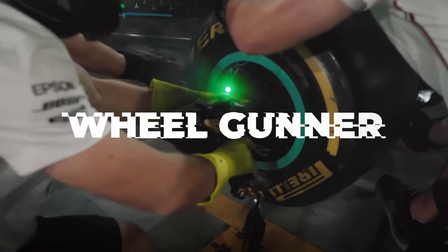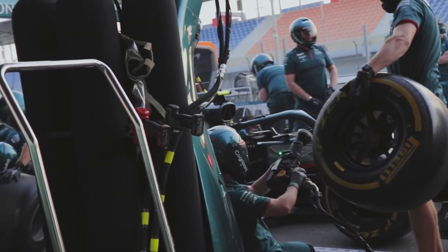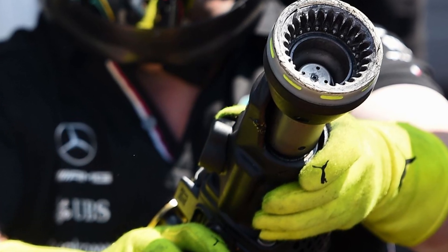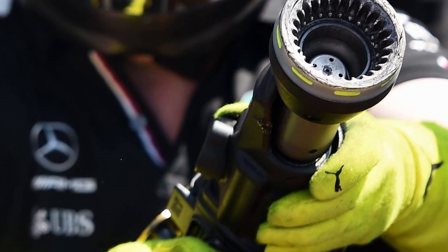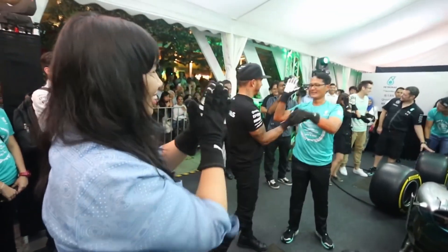Every wheel needs a gunner. The gunner's role is to loosen the nut that holds the wheel and of course to tighten that nut to the new wheel. They do this by operating a pneumatic wheel gun — not the sort you'll find at your local garage. It spins at more than 10,000 revolutions per minute, and even though there are only four wheels on the car, there are usually eight guns available just in case one fails.